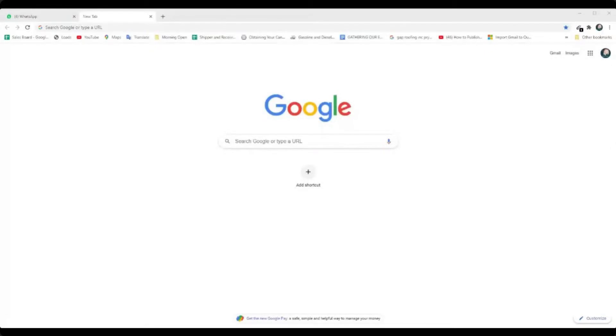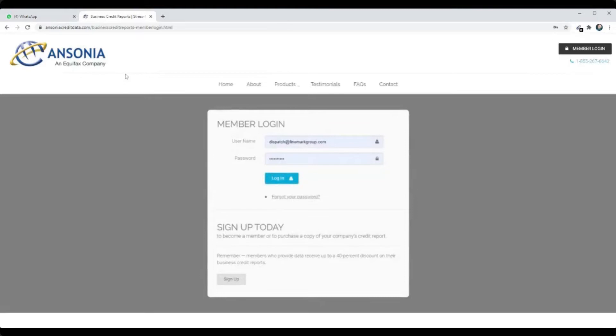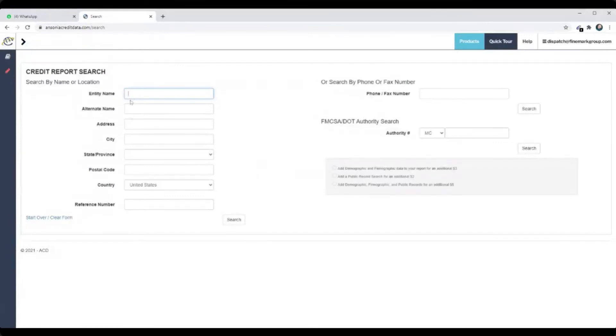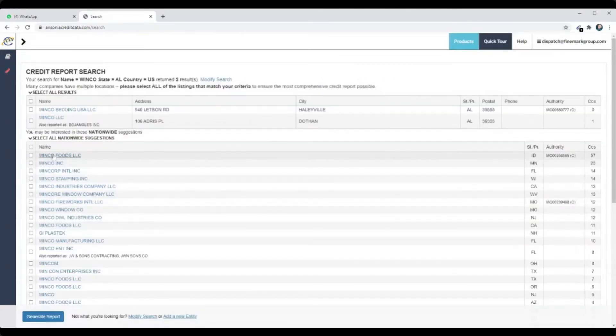On this Google sheet, if you go to Ansonia Credit you're going to log in. I'm going to type a company name — let's do WinCo, and I believe they're out of Alabama. So WinCo Foods. Let's pretend that this is a customer or a direct shipper that you're calling, from a direct shipper standpoint.